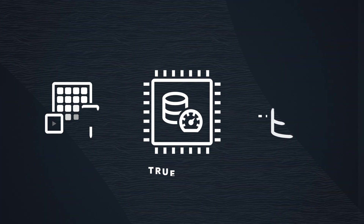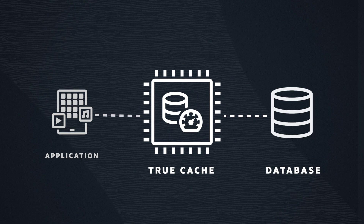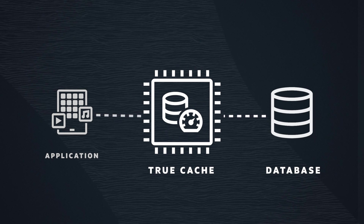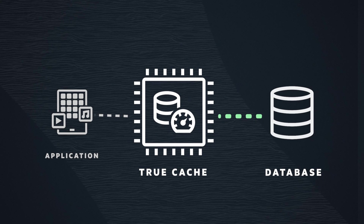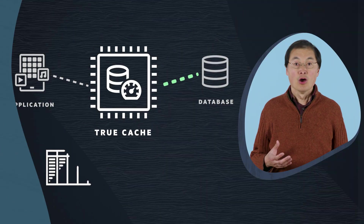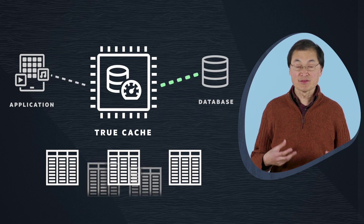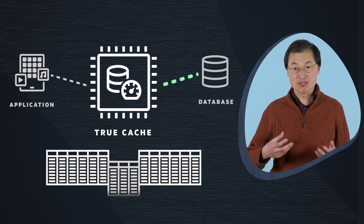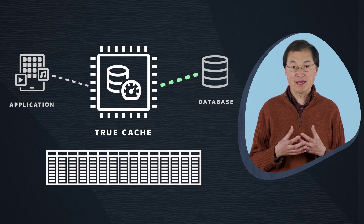TrueCache is simpler than other caching solutions because the application does not need to perform cache management. The cache contents are loaded automatically when accessed, and refreshed automatically when the data changes. TrueCache is maintained automatically even when the underlying tables have gone through DDL changes, such as adding a column — DDL changes are automatically propagated to the cache.